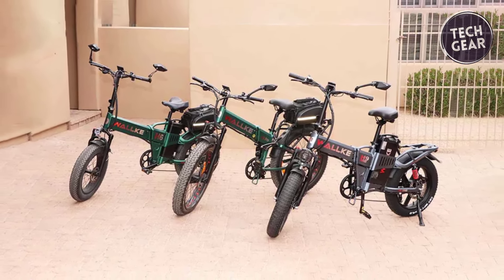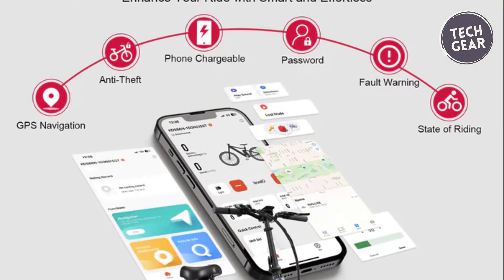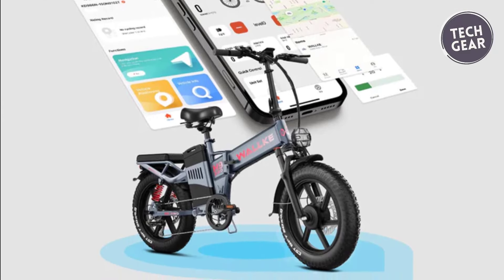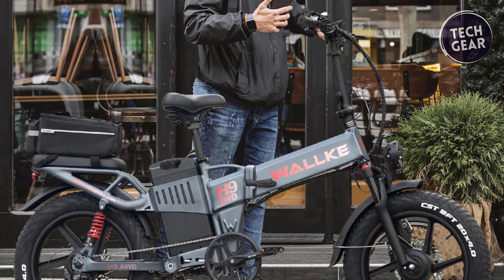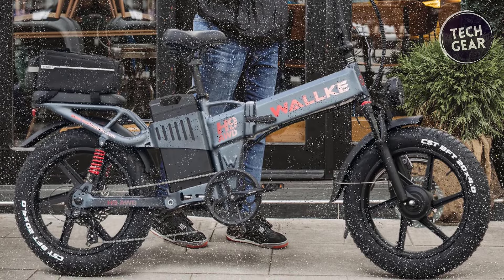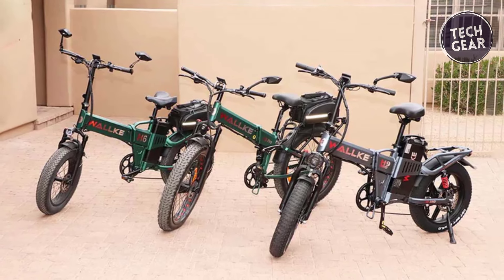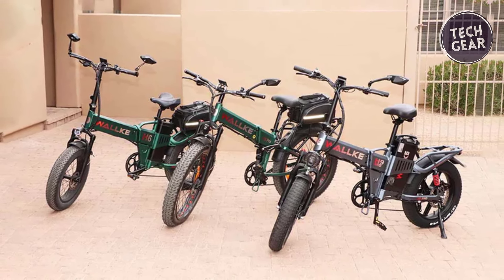The smart display features Apple Find My Theft Alert and GPS tracking, ensuring security and peace of mind. This bike easily conquers challenging terrains with a top speed of approximately 34 miles per hour and a climbing angle of over 40 degrees. The hydraulic suspension, double rear suspension system, and 20x4 all-terrain fat tires guarantee a smooth and comfortable ride.